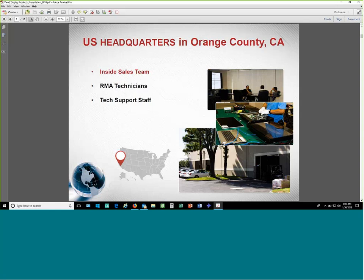We're headquartered here in Orange County, California. We have our inside sales team here, and we also do RMA and tech support — pretty much everything out of this same location. We also have reps all around the country, as well as parts of Latin America, with different regional managers that handle the various regions.